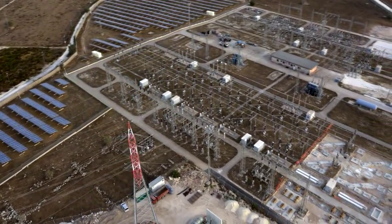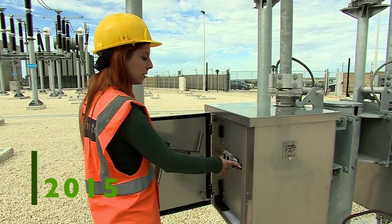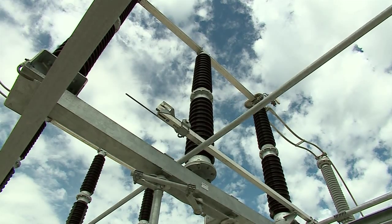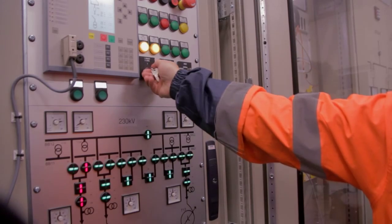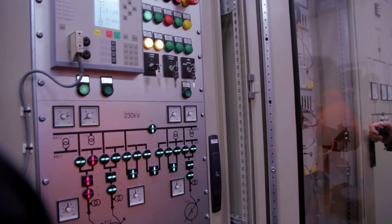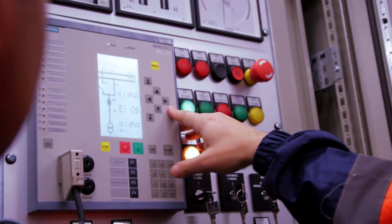The submarine cable also includes two fibre-optic clusters for data transfer. In January 2015, all systems are ready and final testing begins. The first synchronisation of the Italian and Maltese networks through the interconnector takes place successfully in March 2015.